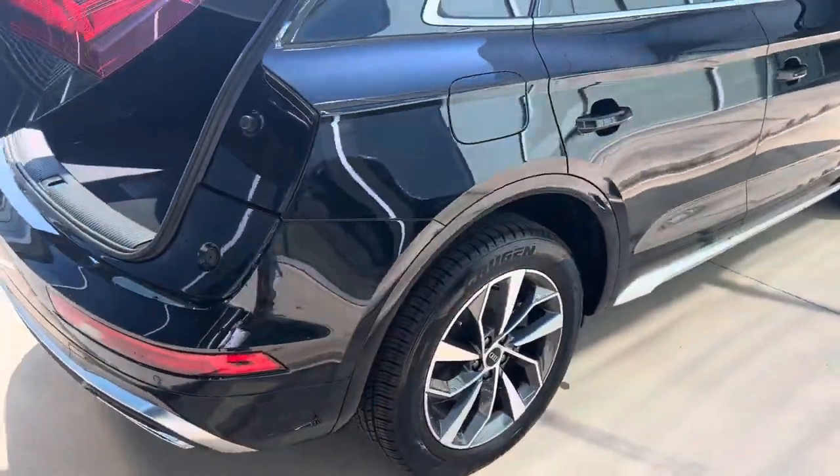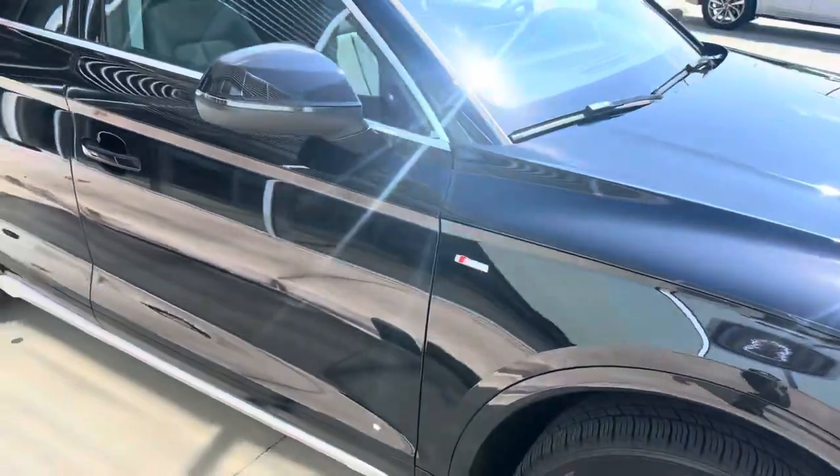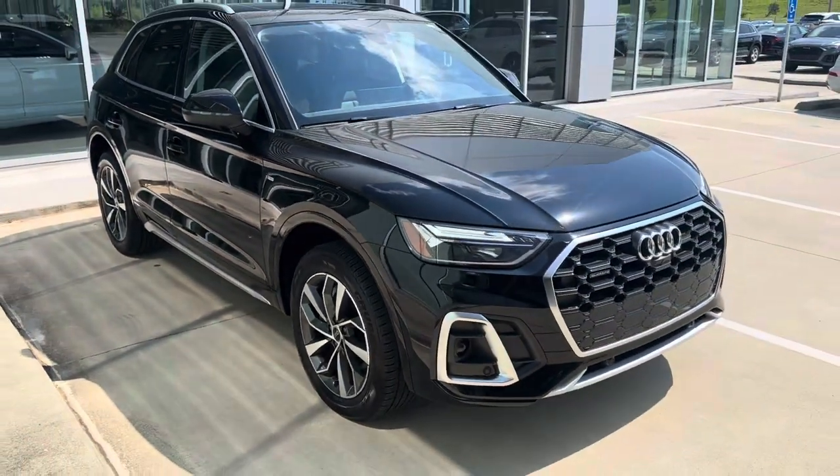Again, this is a 2023 Audi Q5 Quattro here at Audi Shreveport. Hope you enjoyed this quick video walk around — let me know what you think.